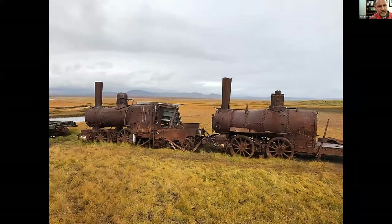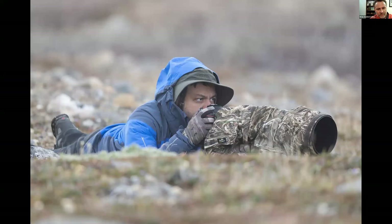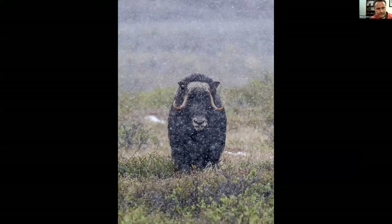This is the 'train to nowhere,' which was built to haul valuable resources from Nome, but the tracks were never completed and the project was abandoned. Here's my client Hoda, dressed for the weather, getting low trying to photograph some birds. It can get cold and quite chilly with snow even in June at Nome, but more often than not it doesn't get that cold — that was a rare thing for us. It was cool to see the muskox in the fall flying snow.